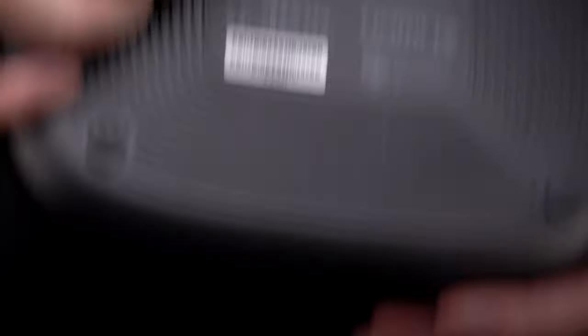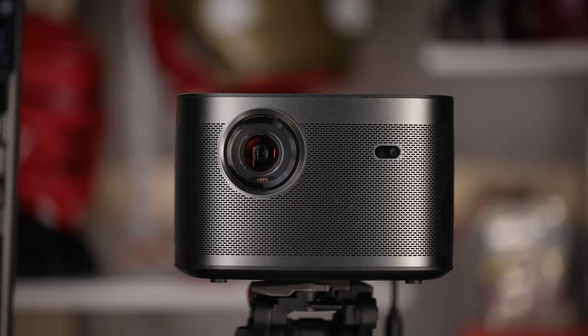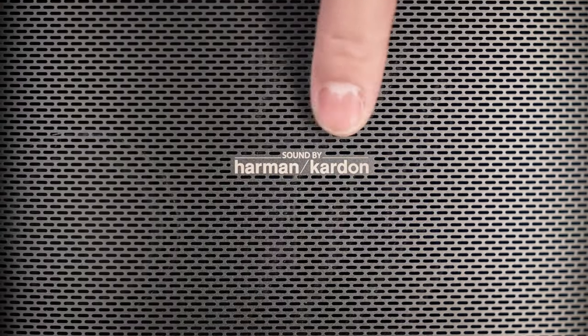It's this sleek-looking cube that's about the size of two bags of small chips, and packed with so many features that I'm only able to cover my favorites.